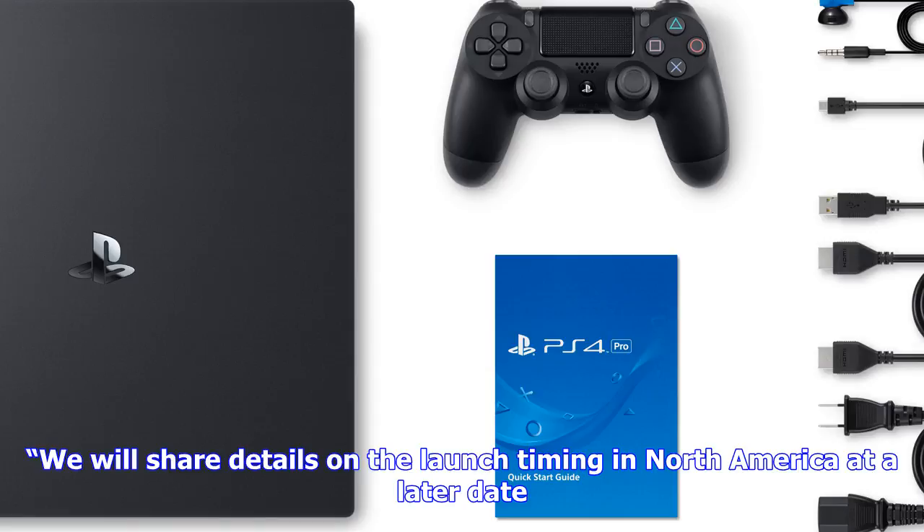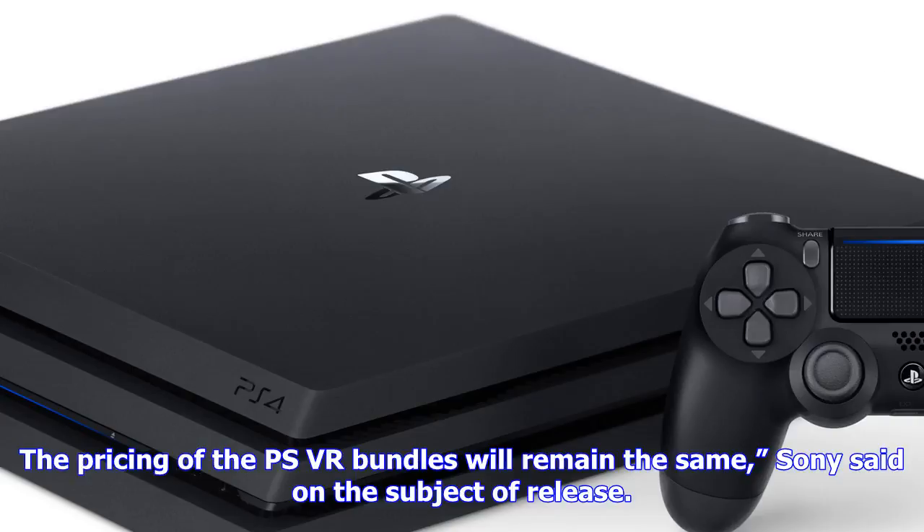The previous PSVR's model number is CUH-ZVR1, and the new PSVR's model number is CUH-ZVR2. Also, the product image on the packaging will be updated to show changes on the new model, like the integrated headphones on the VR headset.